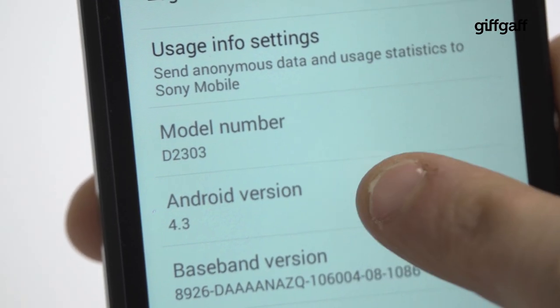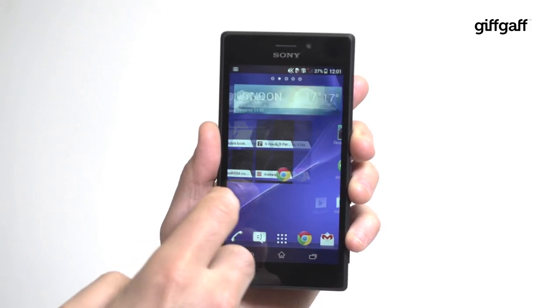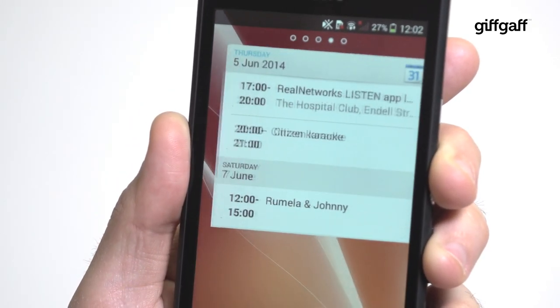You don't get Android KitKat — instead making do with Android 4.3 Jellybean — but Android looks as sleek as ever under Sony's overlay. You get full 4G support for speedy browsing and media streaming, and NFC support too.